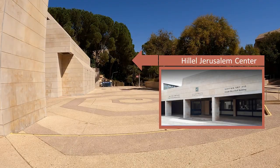Hillel Israel seeks to emphasize the relevance of Jewish life to today's Israeli students and young adults, inspiring them to explore their Jewish identity and to feel a sense of belonging to the global Jewish people.